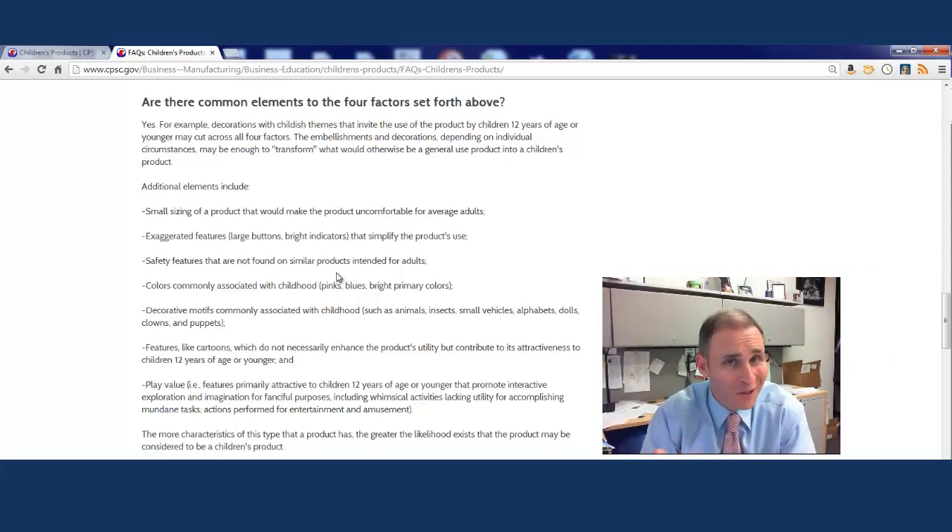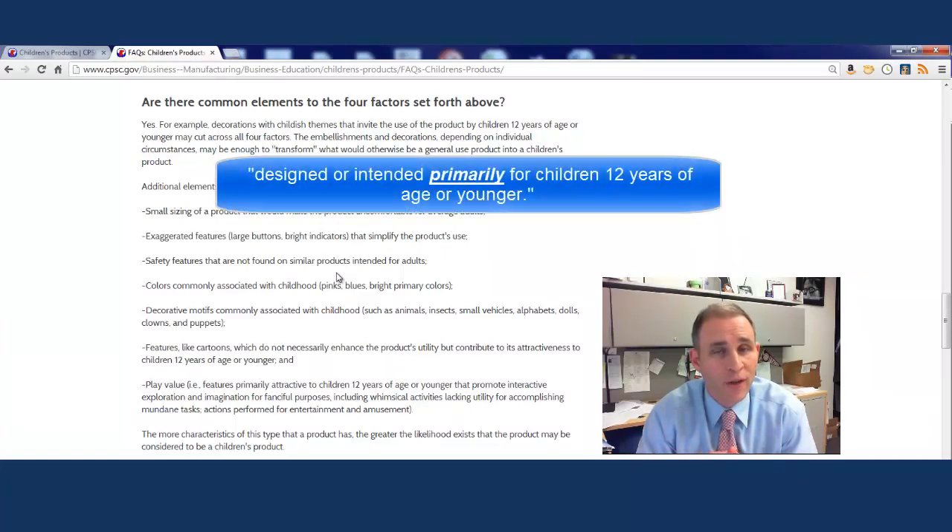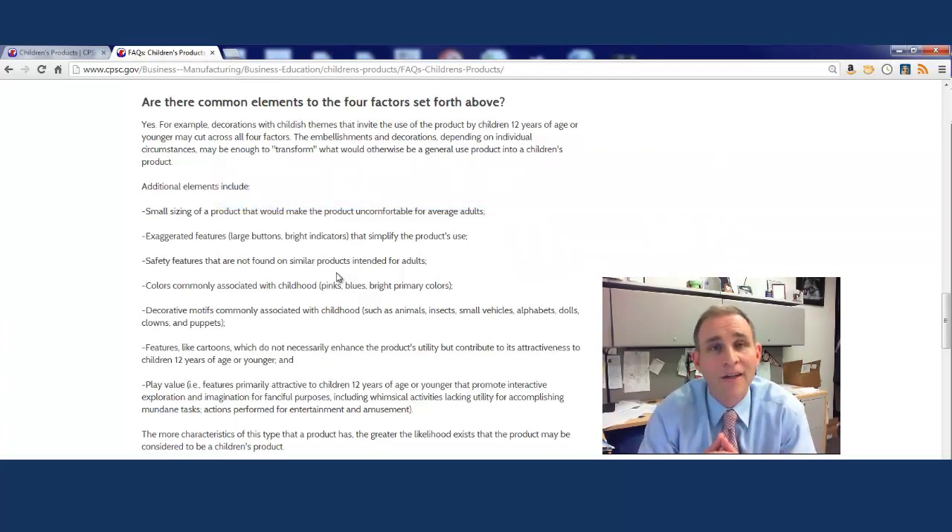There are plenty of products that children use that are general use products, and just because a child can use a product does not necessarily make it a children's product. The word 'primarily' is a key word. For example, a game of chess or checkers that a child of 9 or 10 could start playing and continue playing until they're 99 — writing '9 to 99' on the box does not necessarily make it a children's product. However, if you have a product clearly intended for a 7-year-old girl, with a picture of a 7-year-old girl on the box and little appeal to a 15-year-old, then that product is likely going to be a children's product.